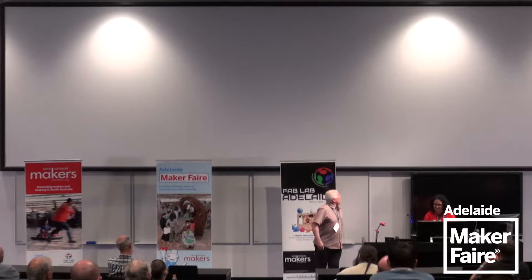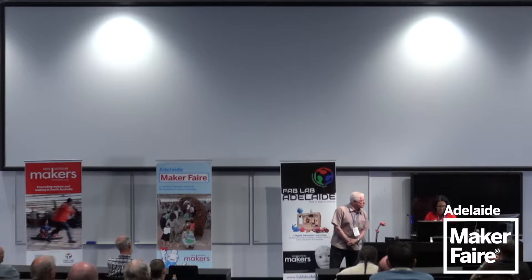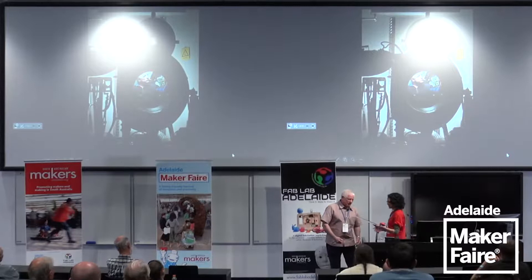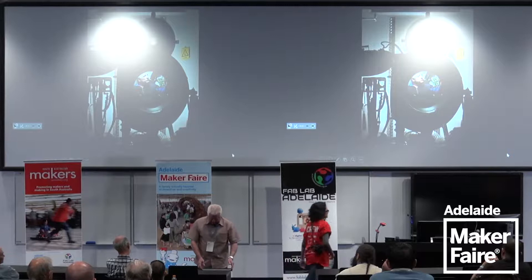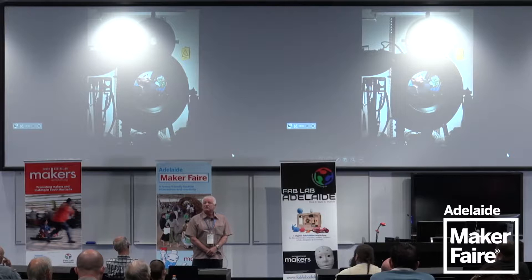Thank you very much. After the last speaker I feel very inadequate, but I don't have a 3D printer — though I hope that changes soon. I'm probably better known for Deep Sea Challenger. I started work on that project back in the early 2000s, working with James Cameron.